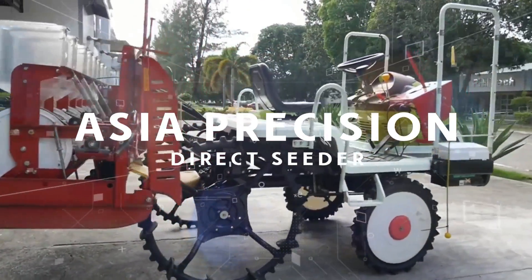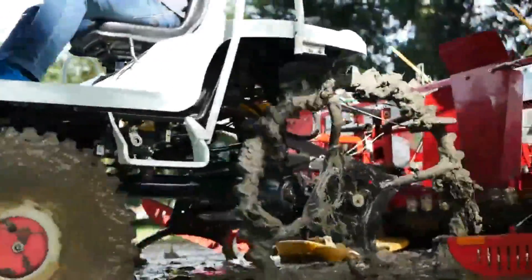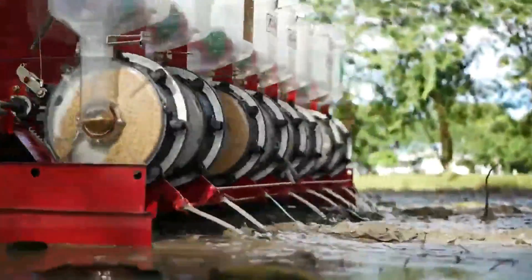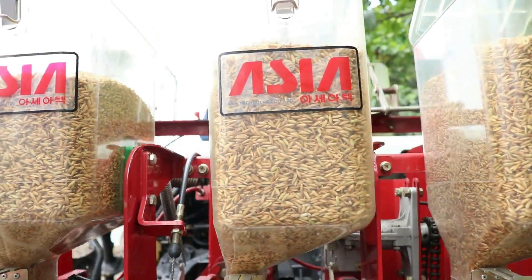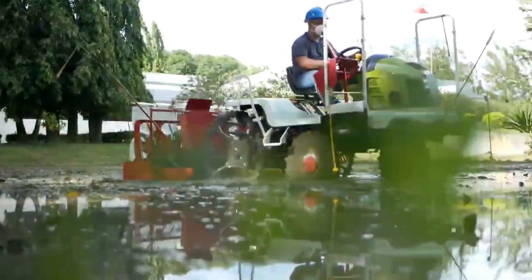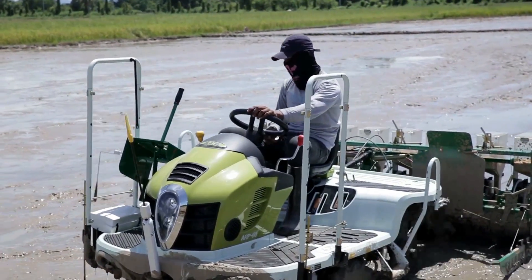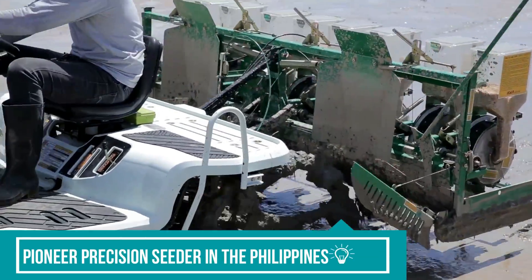The Precision Direct Seeder is a new technology riding type seeder used for rice farming. It gives precise planting and accurate distance while seeding. The Asia 8 Rose Riding Type Precision Direct Seeder is developed by the Korea Government RDA, structurally designed to prevent seeds from being broken or damaged. The Asia Precision Direct Seeder has been available in the Philippines for the past 6 years and is the pioneered Precision Seeder in the Philippines.